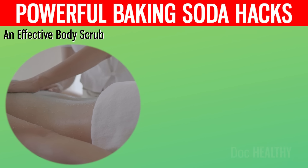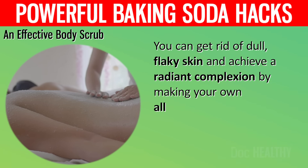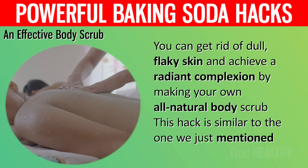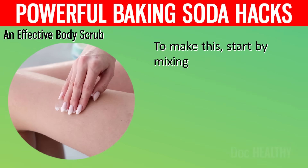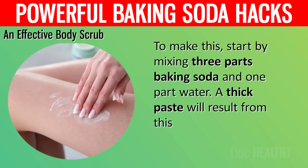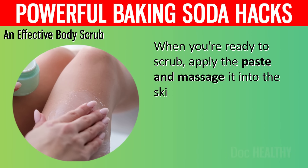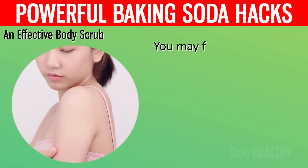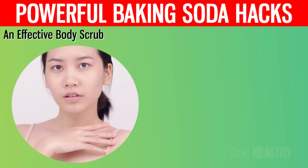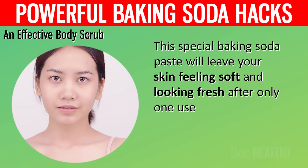9. An Effective Body Scrub. You can get rid of dull, flaky skin and achieve a radiant complexion by making your own all-natural body scrub. To make this, start by mixing three parts baking soda and one part water — a thick paste will result. When you're ready to scrub, apply the paste and massage it into the skin in circular motions. You may find that your skin looks and feels more radiant and healthy afterward. This special baking soda paste will leave your skin feeling soft and looking fresh after only one use.